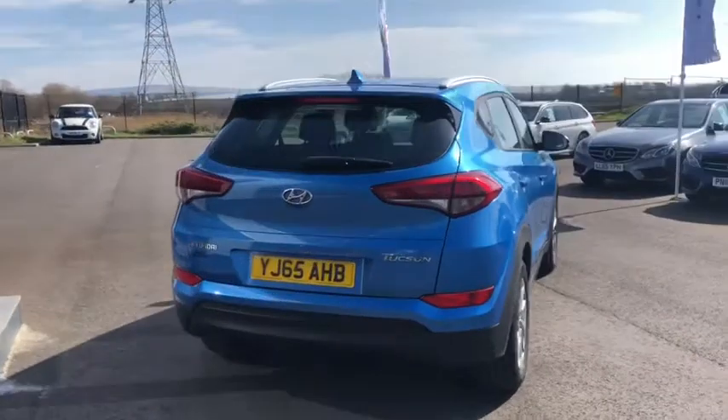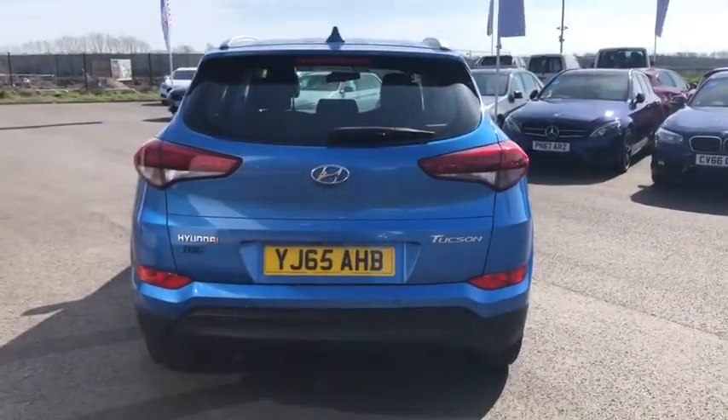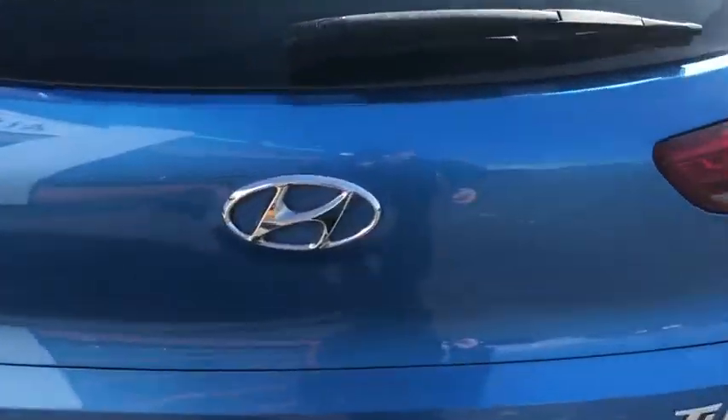At the back you've got rear parking sensors and you've also got a reversing camera there as well. Let me go into the boot and show you how much boot space you get.